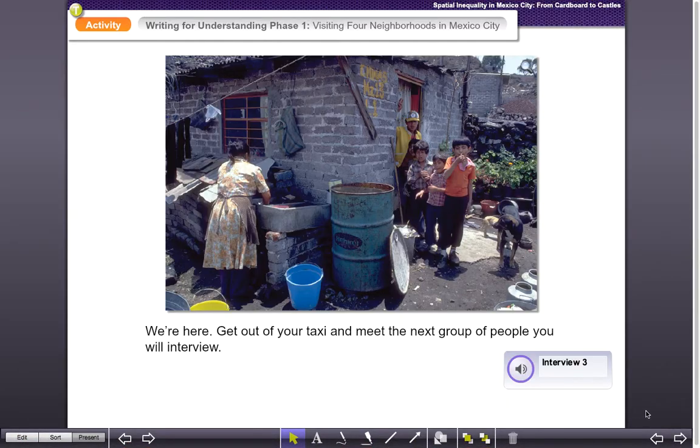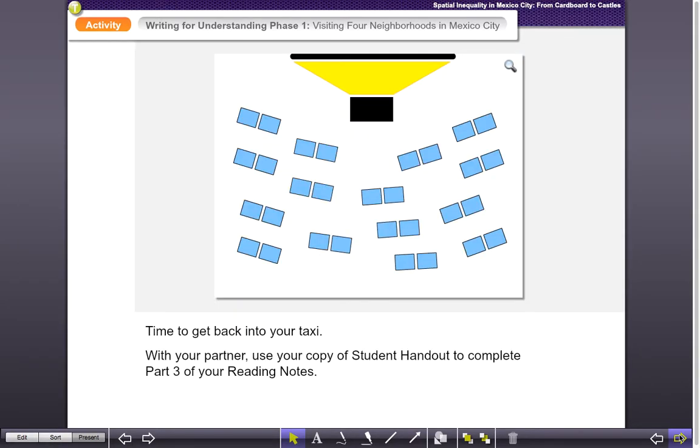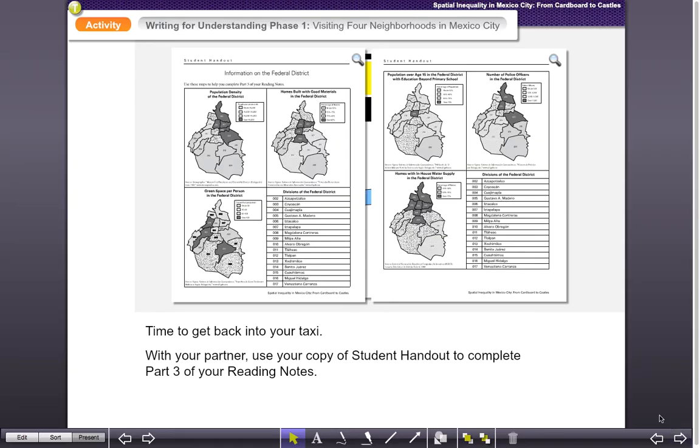All right, so by now we should know what we have to do next. Use the information you got from the interview and double-check it with the people sitting around you. Then we're going to go back into our taxi, but take a look at the sheets. Use the evidence to try to figure out — or at least narrow it down to — a couple of neighborhoods that you think it is. Write it down, make sure you're writing the reason why, and use your evidence to support your answer. Then you can move on to the last neighborhood visit — neighborhood four. All right, see you guys.